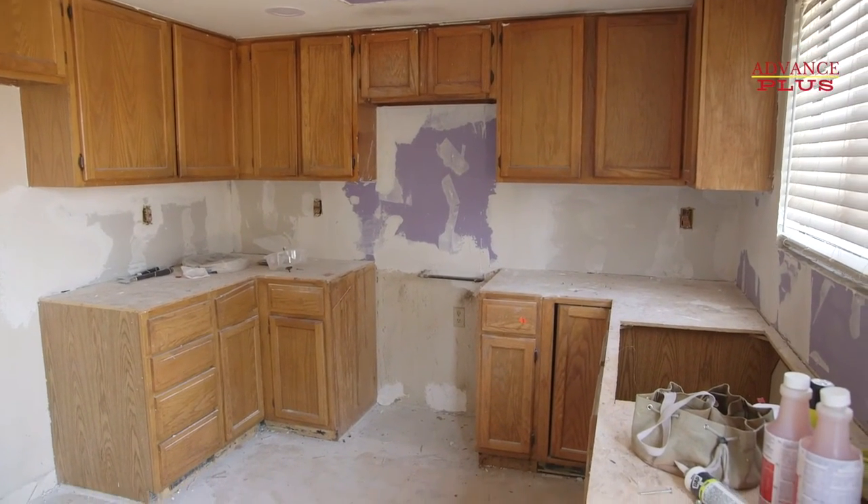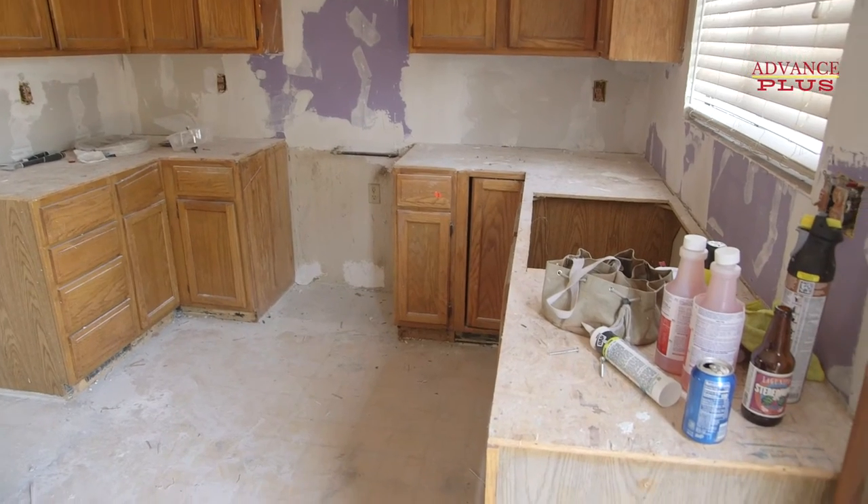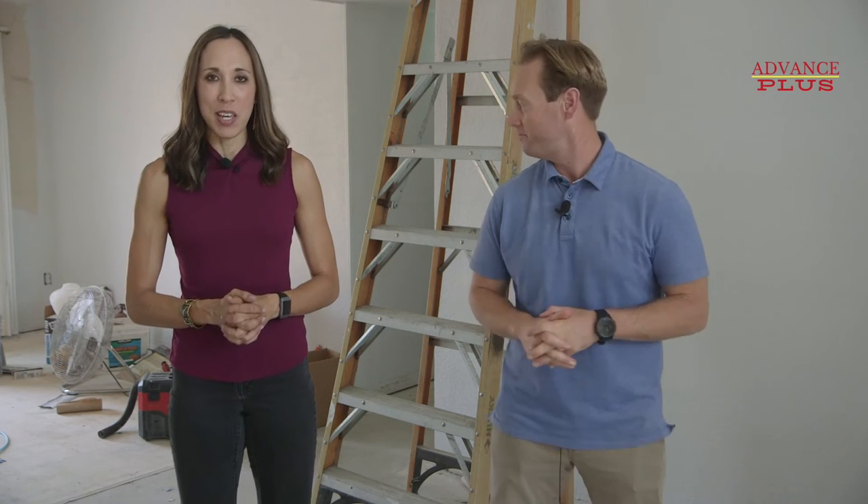I think it's going to really pop when a buyer walks in the front door — it's going to make a huge difference. Another impactful thing that's going to happen soon regarding painting is the kitchen cabinetry is going to be all freshly painted as well. We referenced last time that we were fortunate enough to be able to reuse those cabinets, which is a huge cost savings for the sellers of this property.